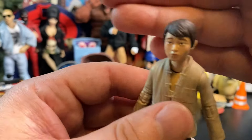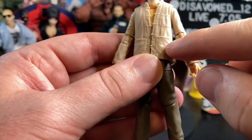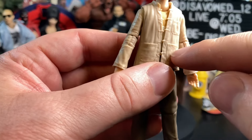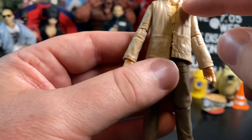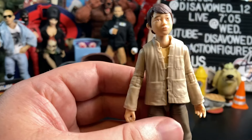Not bad — hair looks okay. Aesthetics overall on this guy, not bad. We do have a nice mold with the pockets going on on the shirt, and basically the buttons going down to the part here in the back part of the shirt. Overall, decent looking figure.